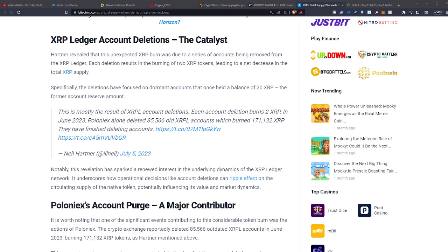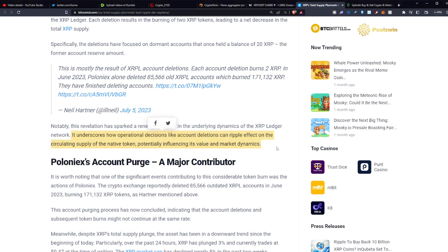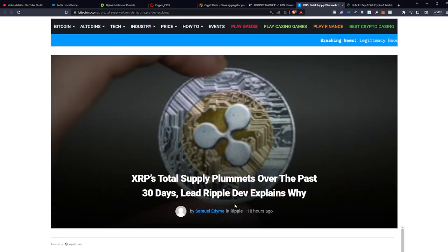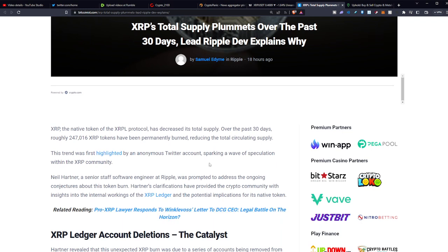I'm not really sure how I feel about that. Notably, this revelation has sparked renewed interest in the underlying dynamics of the XRP ledger. It underscores how operational decisions like account deletions can have a ripple effect on the circulating supply of the native token, potentially influencing its value and market dynamics. Speaking of XRP burning, this is what we call a supply shock in economics. How do you determine the price of anything in this world? Supply and demand. So as long as demand stays steady — and it's only going up — and supply decreases, that shifts your price up.